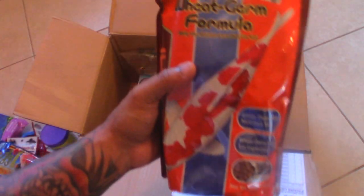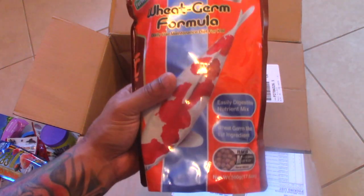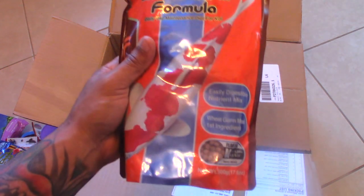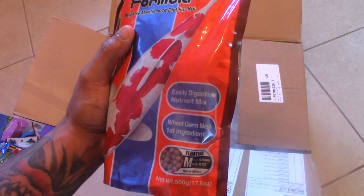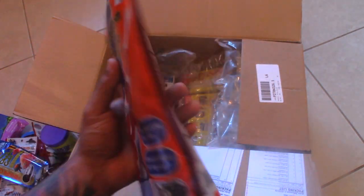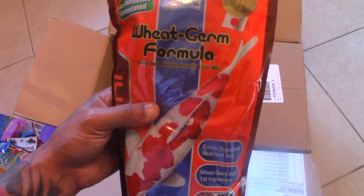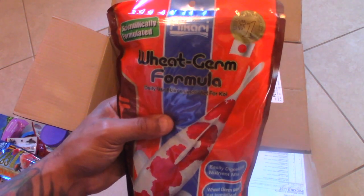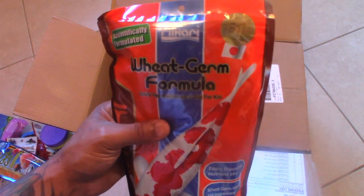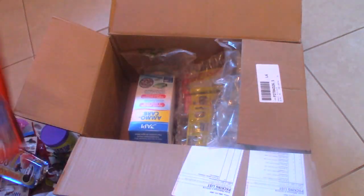We have the koi wheat germ formula — this is for variety for all of the turtles, and also the wheat germ has a high amount of — I think vitamin E, or it might be vitamin A, but I'm pretty sure it's vitamin E. Basically this is good for their shell and their skin. If you're having problems with them retaining scutes or any sort of shedding problems and things like that, this is definitely something you want to use to remedy that.